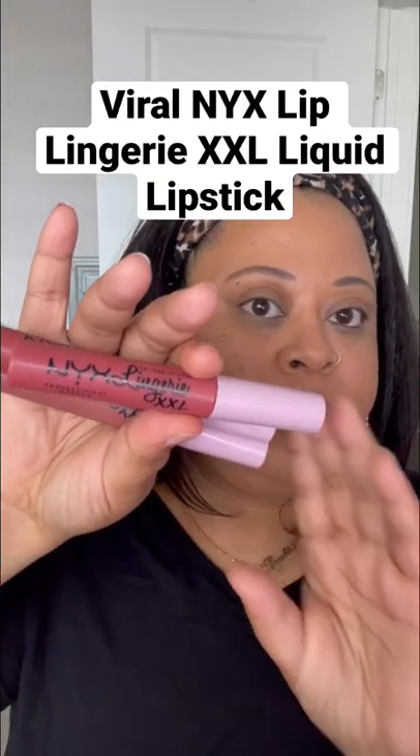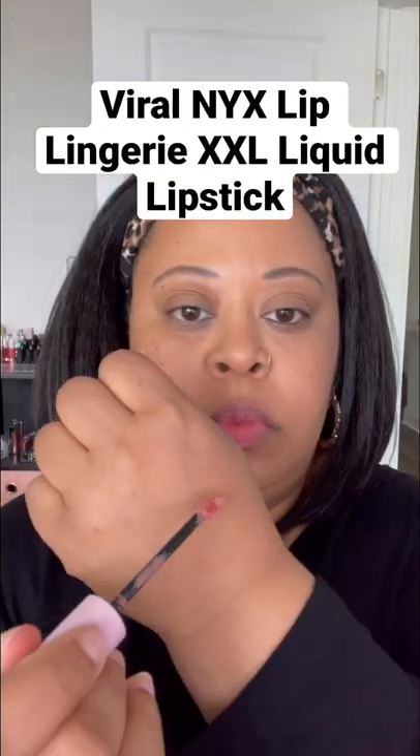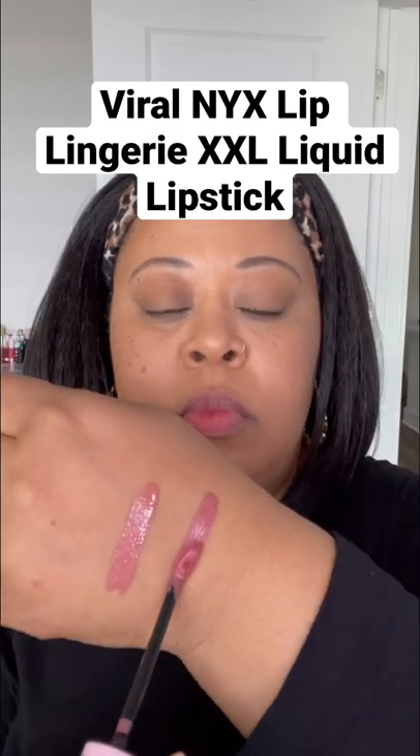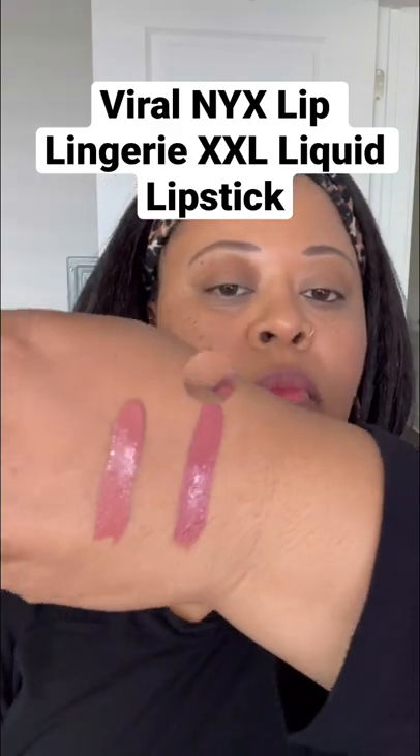Hey guys, I've been obsessed with the NYX XXL Liquid Lipsticks for quite some time, and I recently picked up three nude shades that I think would be perfect for the springtime.